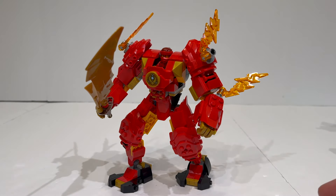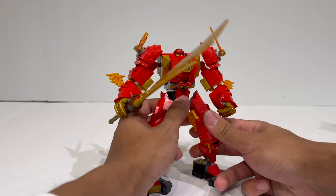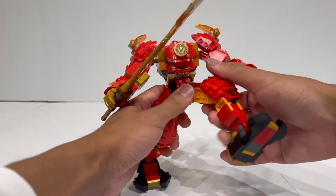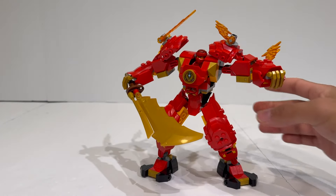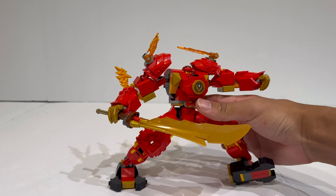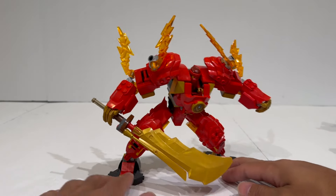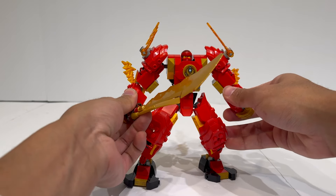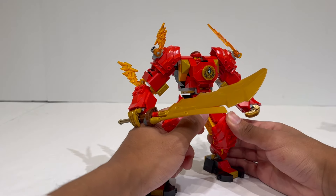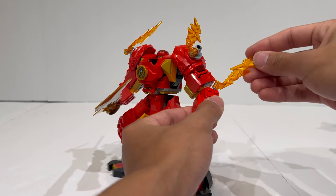Thankfully, it is LEGO, so you can easily remove that clip, and I understand why it's there — it allows kids to just plop the mech down and have it stand up no matter how hard they play with it, and these go through significant play testing. As an adult fan, I fully admit this set is not made for me; I just wish it had a little bit more articulation. That being said, because of those pieces, this mech is incredibly stable. You can be very rough with it, slap it down on the ground, and it will stand — which is a testament to how well-designed these mechs are for children to play with.